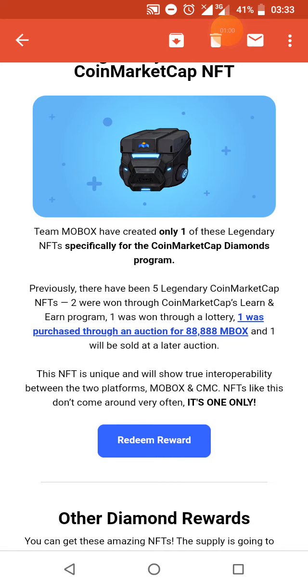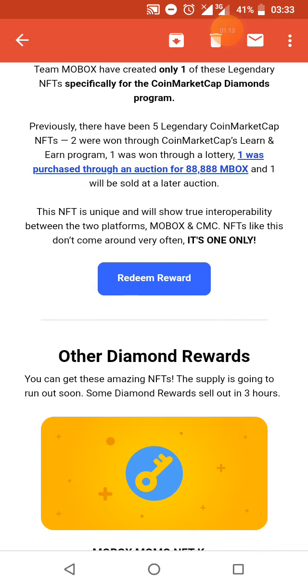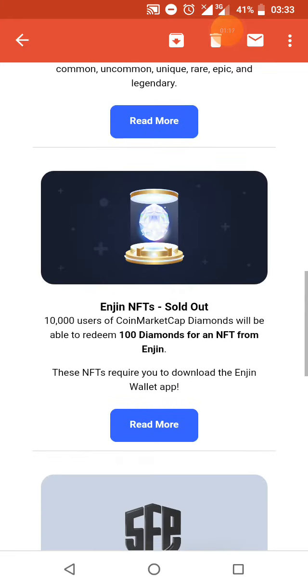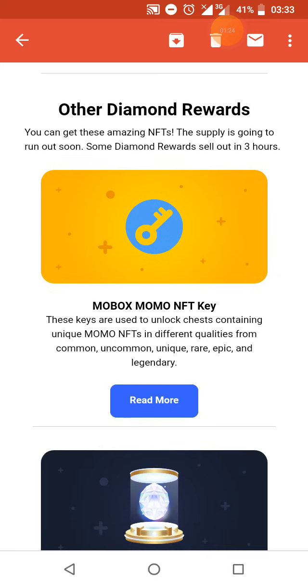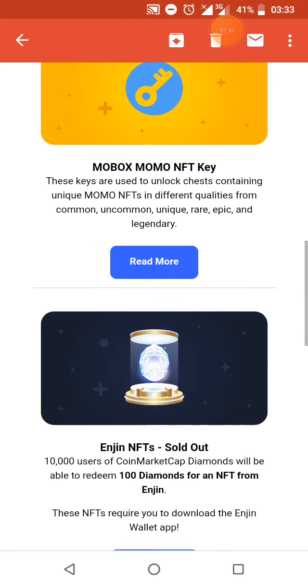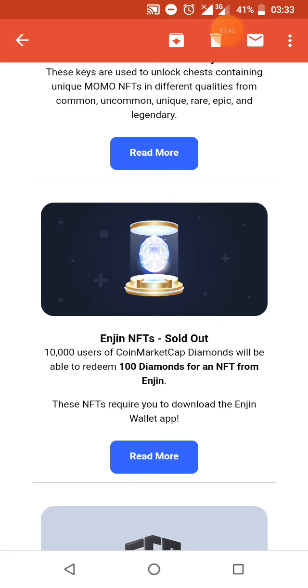This NFT was sold for $60,000 — as mentioned in our previous uploads, they sold for $6,000 about a month ago. You can also get these NFTs for free right on CoinMarketCap, along with other rewards. We have the Mobile NFT key — these keys are used to unlock chests containing unique Mobile NFTs and different ways to unlock the world. These are the reward NFTs, and they are currently sold out.